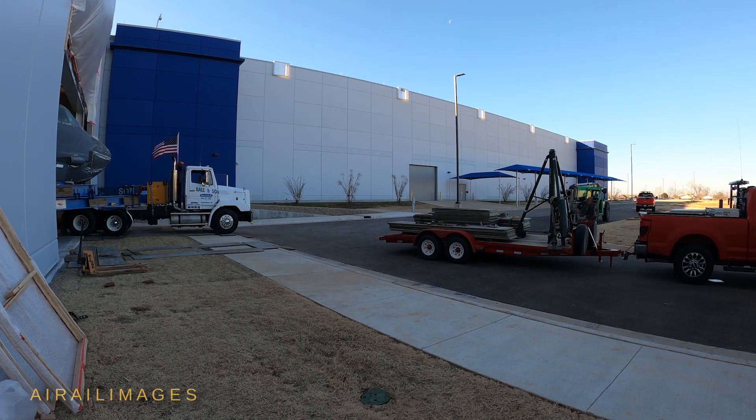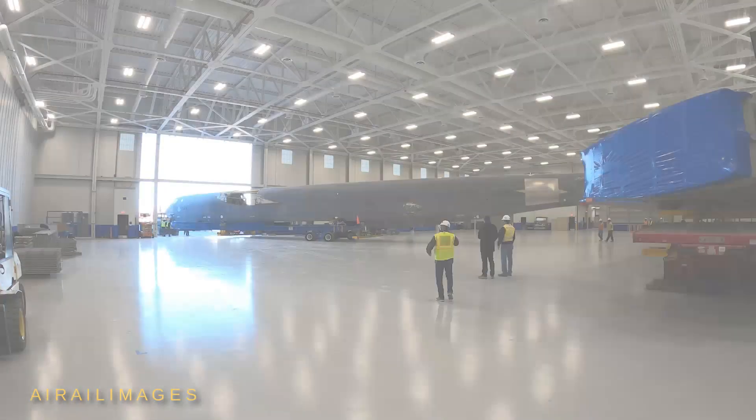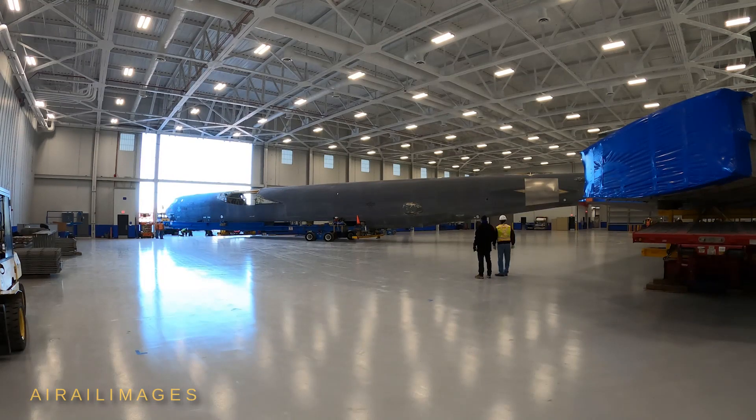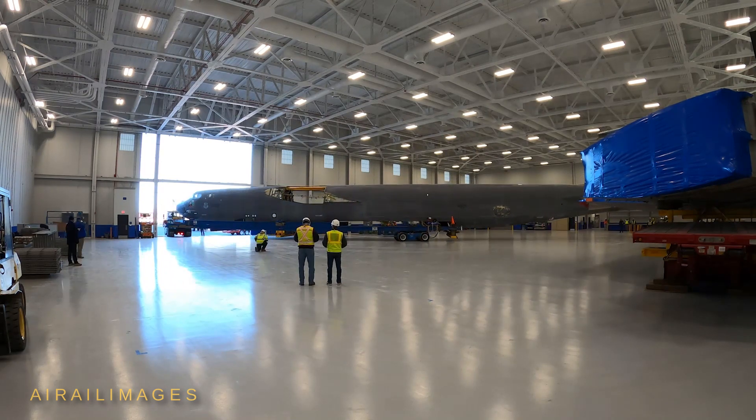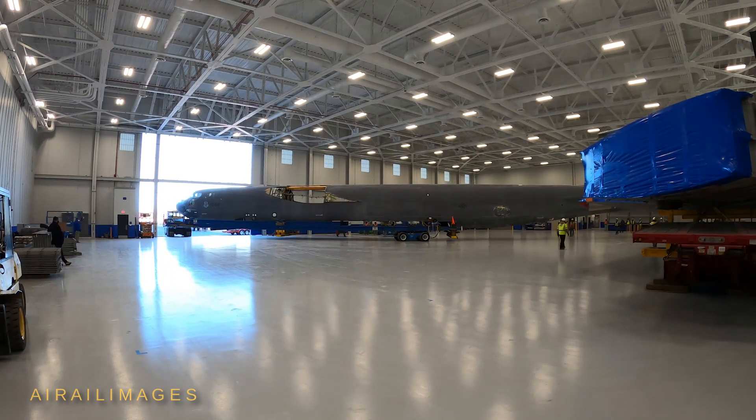The B-52 is undergoing the biggest modernization effort in its history. In addition to new engines, the B-52 is also upgrading its 1960s core radar to a new active electronically scanned array system, similar to those found in modern fighter aircraft.